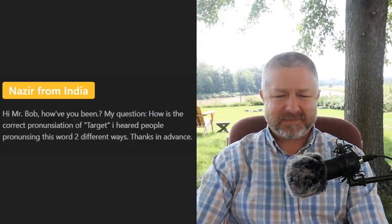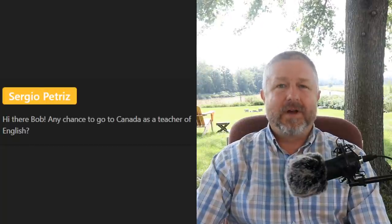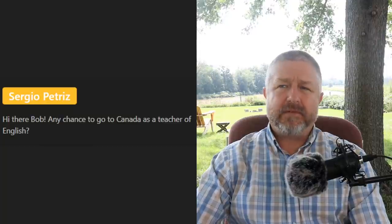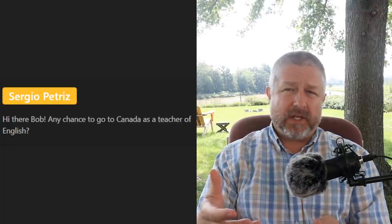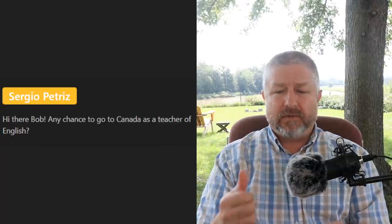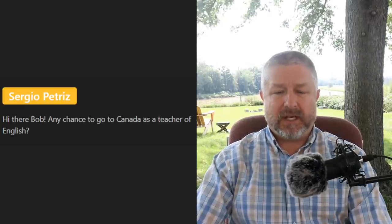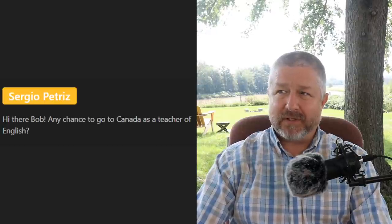Sergio asks: 'Any chance to go to Canada as a teacher of English?' If you're asking if you could come to Canada and be an English teacher, the answer is yes. Canada is a bilingual country — there are many people in our French-speaking provinces who would love to learn English. So if you have an excellent grasp of the English language, you could definitely be an English teacher in Canada, although it's probably easier to move here as a French teacher.